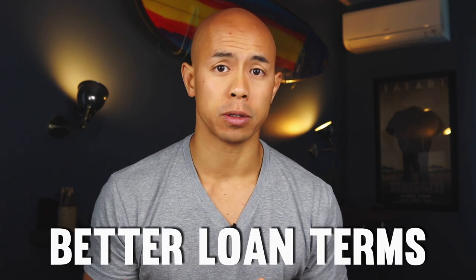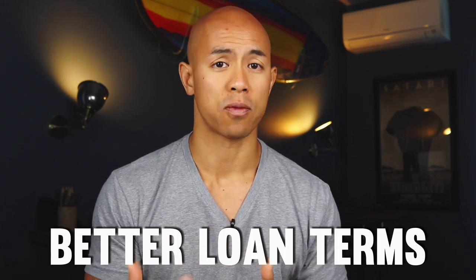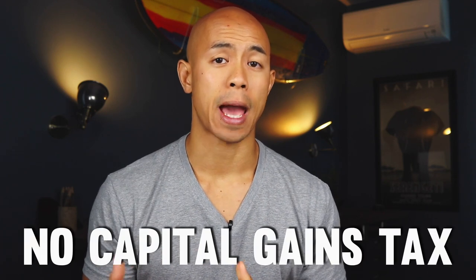First things first: I almost always make my new investment property my primary residence for two key reasons. One is that banks give you better terms, better interest rates, and not as much money up front for a down payment. The second reason is federal taxes — if you live inside a home for at least 24 months out of the past 60 months, you don't pay taxes on capital gains up to $250,000. Check with your tax professional and don't just believe some dude off YouTube.